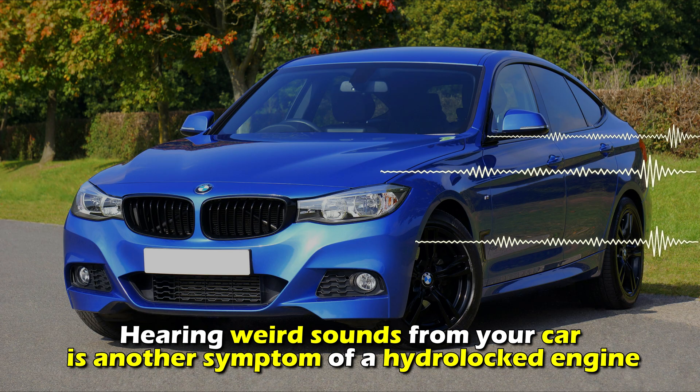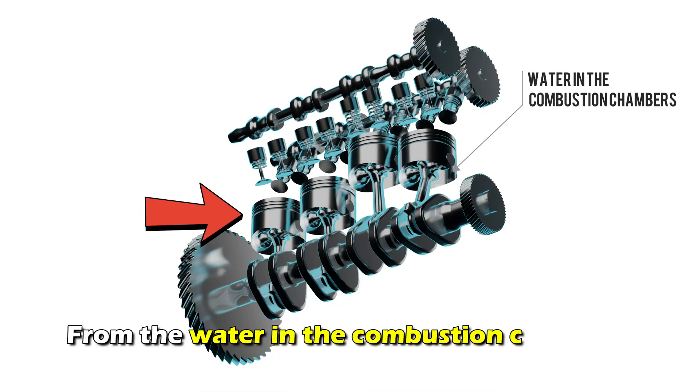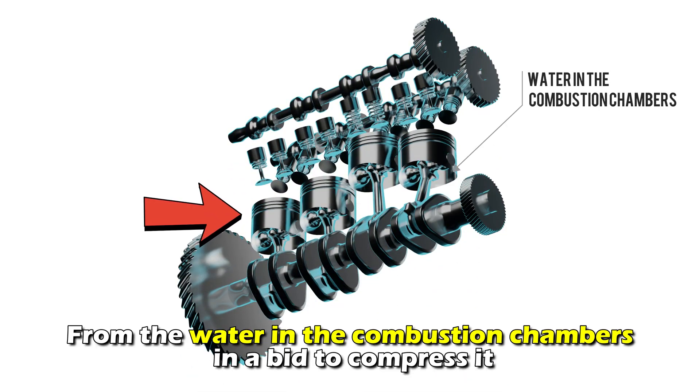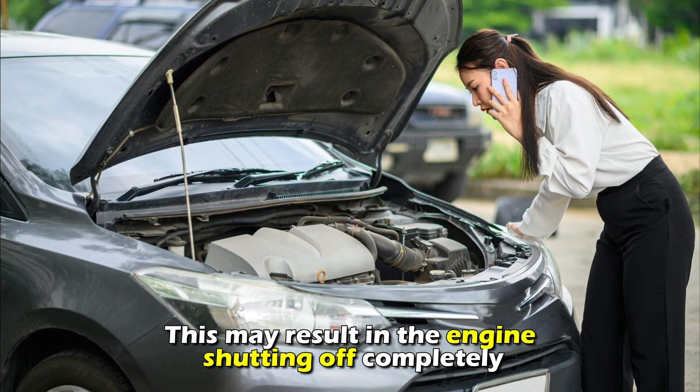Crashing and knocking sound. Hearing weird sounds from your car is another symptom of a hydro-locked engine. This sound is produced when pistons encounter resistance from the water in the combustion chambers in a bid to compress it. This may result in the engine shutting off completely.